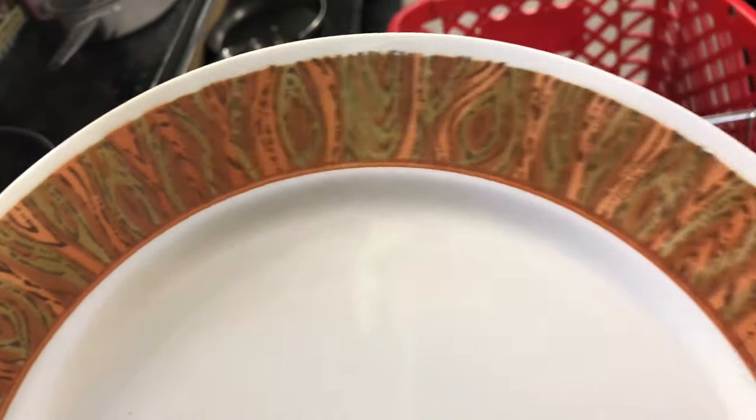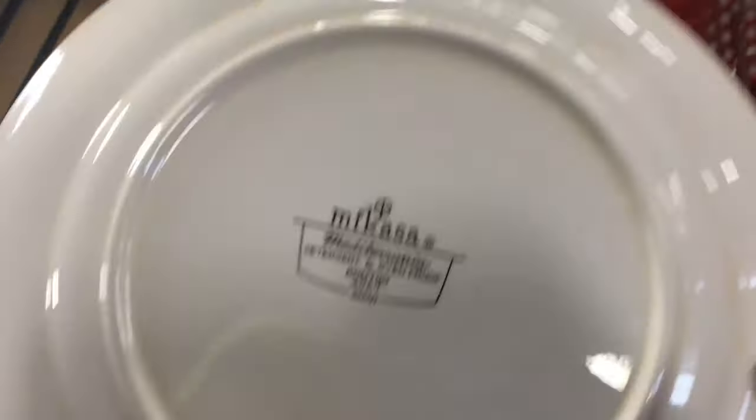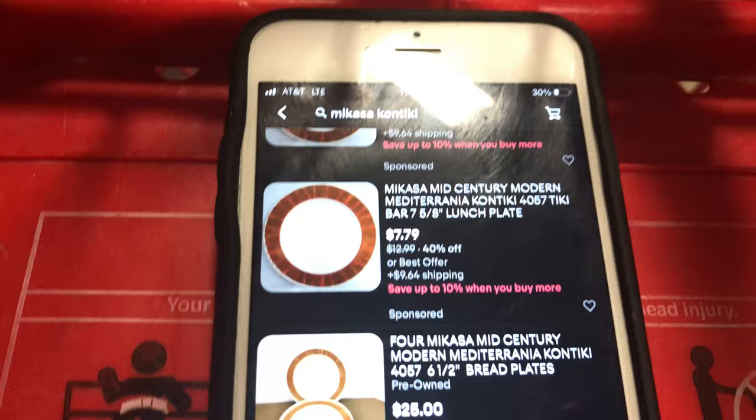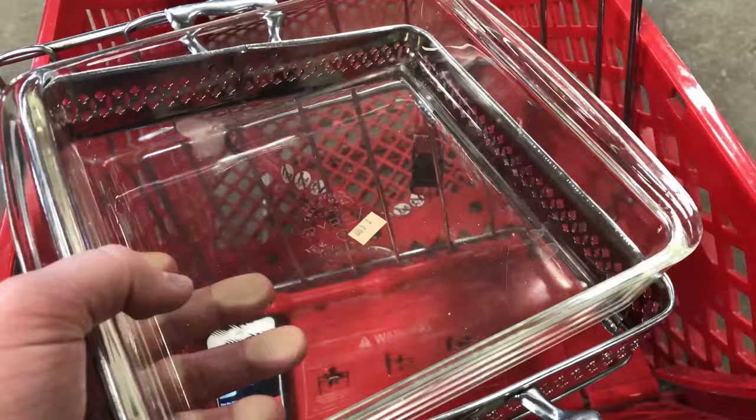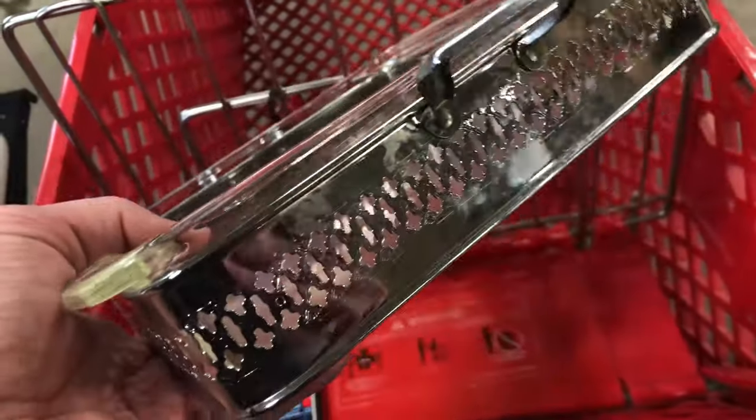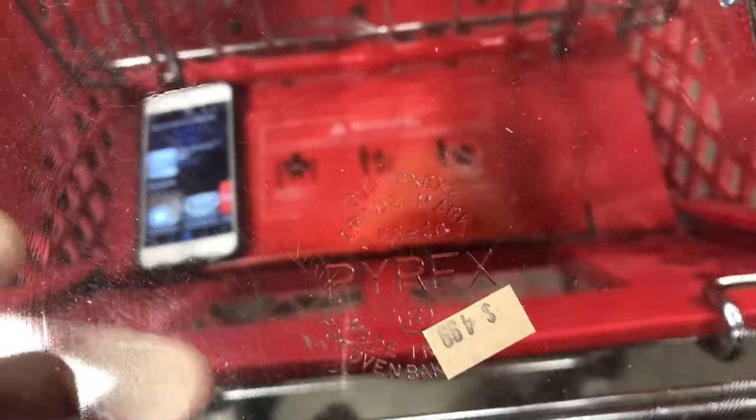This pattern really caught my eye. It seemed like it had to be — maybe not handmade — but just the kind of thing that takes effort. Mikasa was the brand, Contiki is like the series or the run. And this plate does sell, but not for enough to buy.